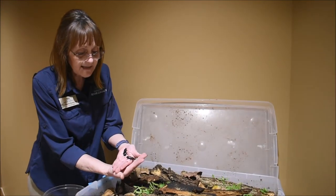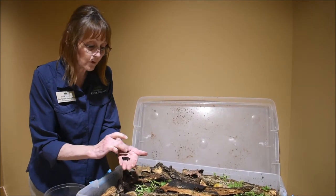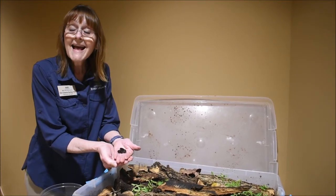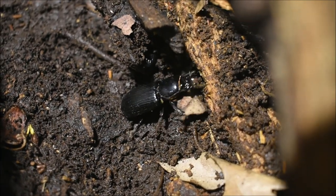An interesting fact about these is that they live in the rotting logs that we see on the forest floor. But not only do they make their homes in there, they actually eat and digest the wood, kind of like a termite does.